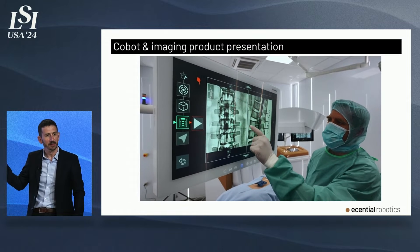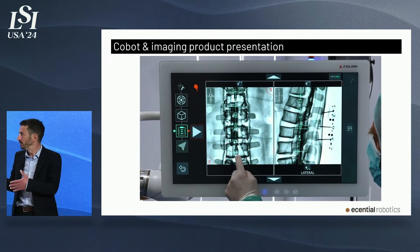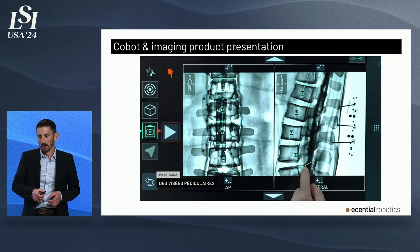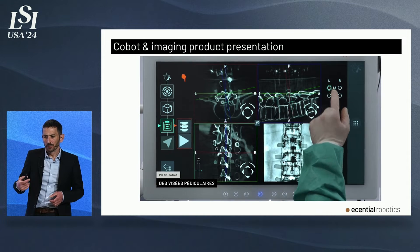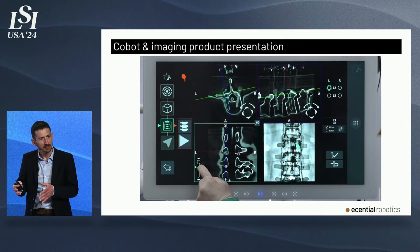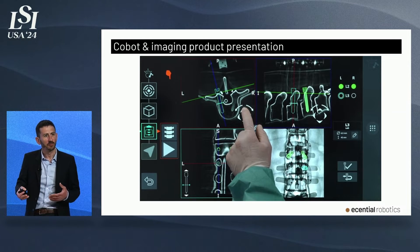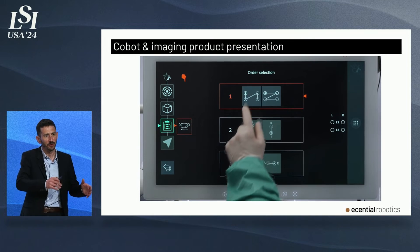On this image, the surgeon performs intraoperative planning, starting with anatomy identification and labeling — in this spine application, the vertebrae. Right now it's a manual step, but we're working on automating it using AI-based software currently under validation. The surgeon then selects the pedicle to instrument. The system automatically pre-positions the implants onto the pedicle, and the surgeon can fine-tune the implant position. Using different cross-sections, the surgeon can verify correct positioning — for example, confirming the absence of a pedicle breach. This enables very precise implant positioning based on the patient's real intraoperative anatomy.